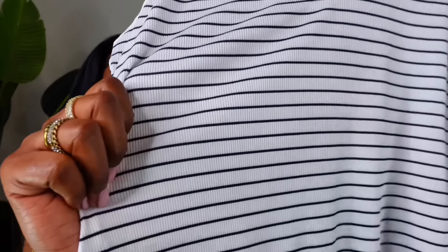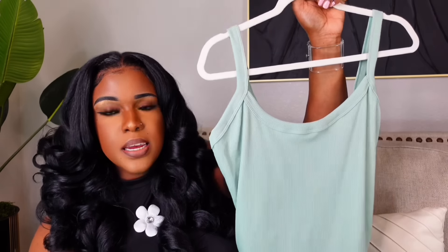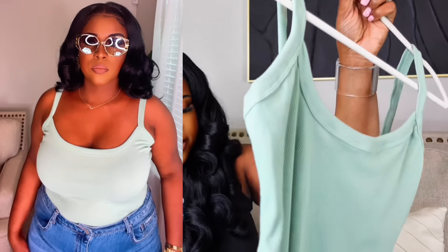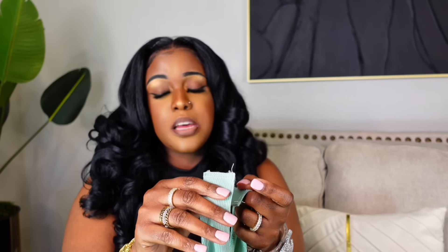Next we're getting into basics — it's always good to have basics in your closet, especially during fall to layer your outfits. First is this striped bodysuit from Shein, I got it in an XL, it's true to size. Then I have another bodysuit in a mint green, ribbed, also in XL. This one is different because the bottom doesn't have buttons, which I actually prefer.